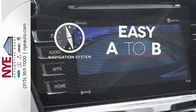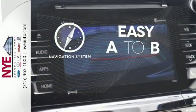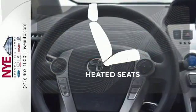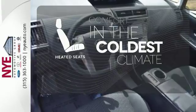Feel confident getting from point A to point B with the navigation system. See objects previously out of sight with the rear view camera. The heated seats keep you comfortable no matter how cold it is.